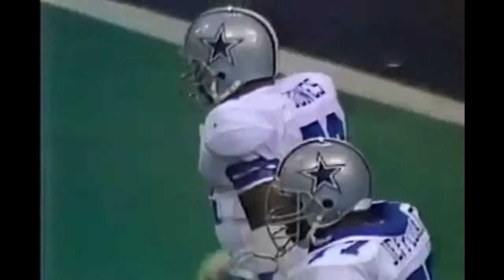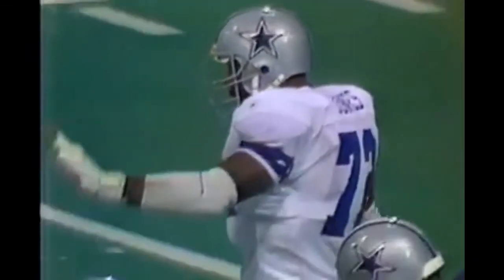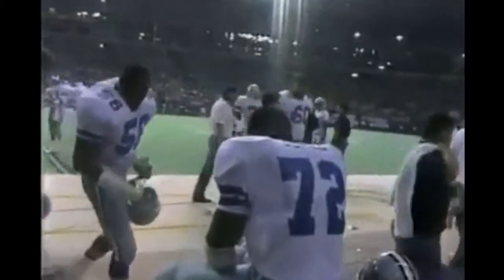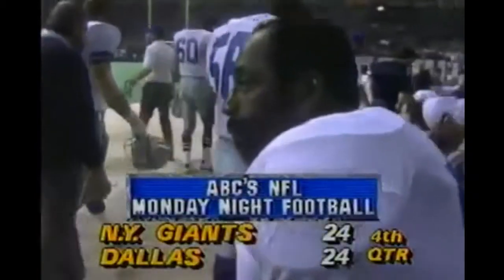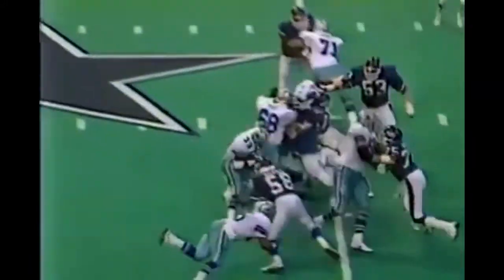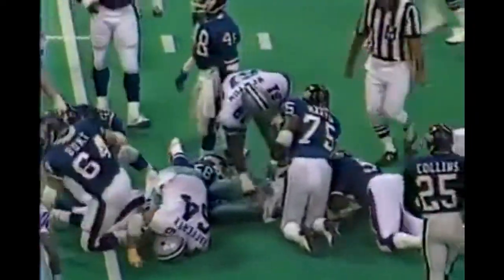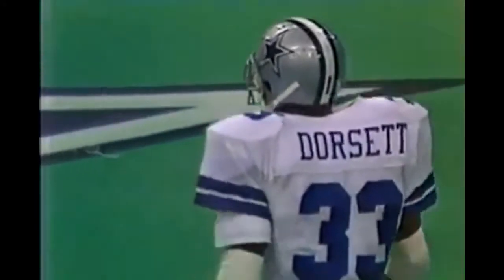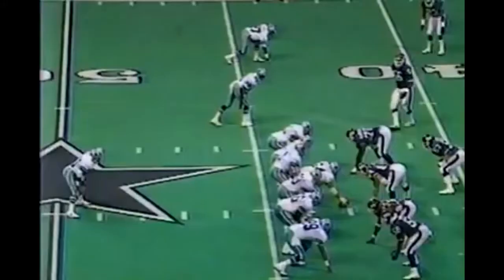They will not be able to even punt from a spread formation. It's a pretty good kick and a fair catch is made at the 48 yard line by Edwards. White and the Cowboys coming back with 6:42 to go in the fourth, tied 24-24. Edwards and Banks to the left, Walker as a receiver to the right. It's Timmy Newsome carrying the football down to the 43 yard line. Tony Dorsett carrying for a gain of about four.